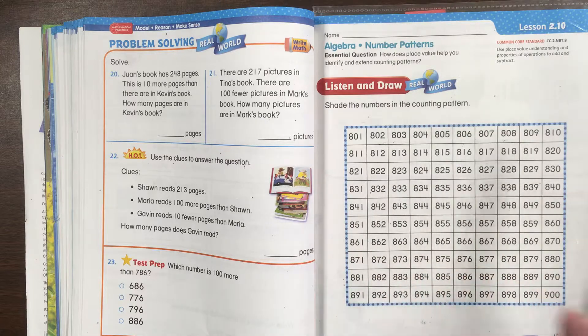Shade the numbers in the counting patterns. At Blossom Bakery, 823 muffins were sold in the morning. In the afternoon, four packages of 10 muffins were sold. How many muffins were sold that day?